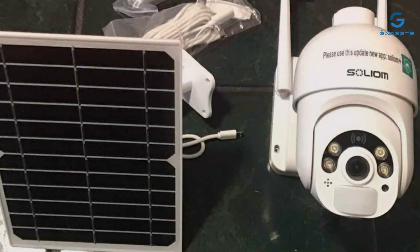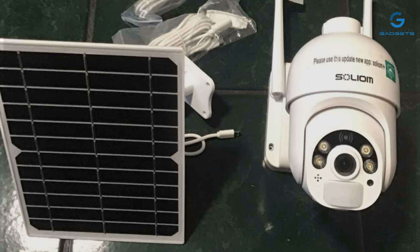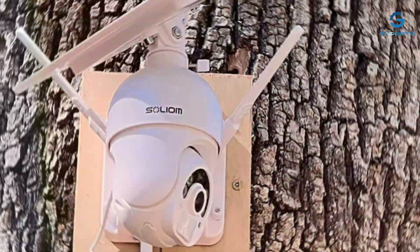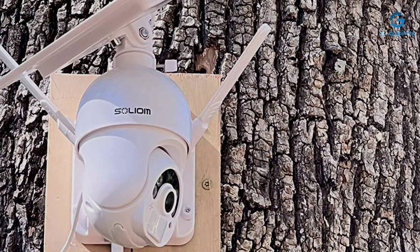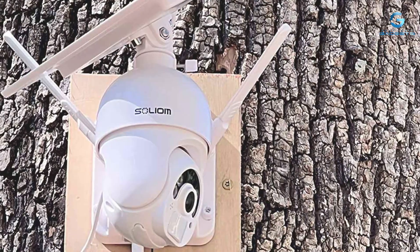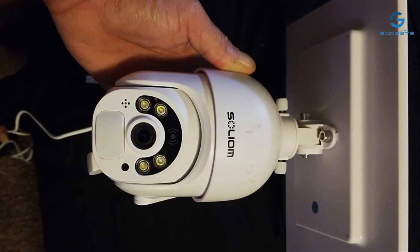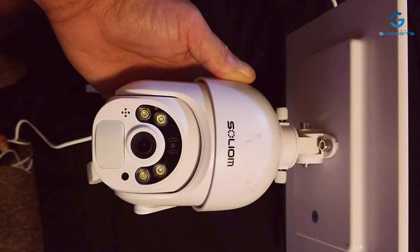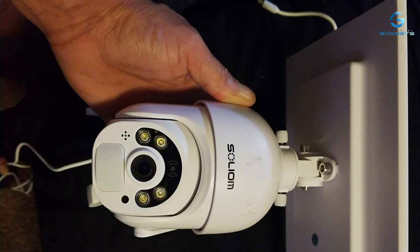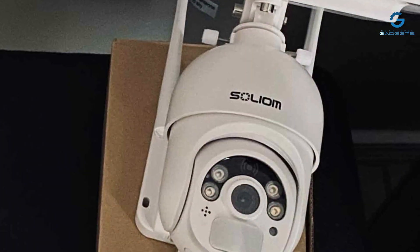But what truly sets the Soliom apart is its solar-powered functionality. By harnessing the power of the sun, this camera operates around the clock, ensuring uninterrupted surveillance day and night. Plus, with advanced motion detection technology, it alerts you to any activity in real time, giving you the upper hand when it matters most. Its intuitive interface and seamless app integration make monitoring your property a breeze, and with optional cloud storage, your footage is securely stored, giving you peace of mind no matter where you are.